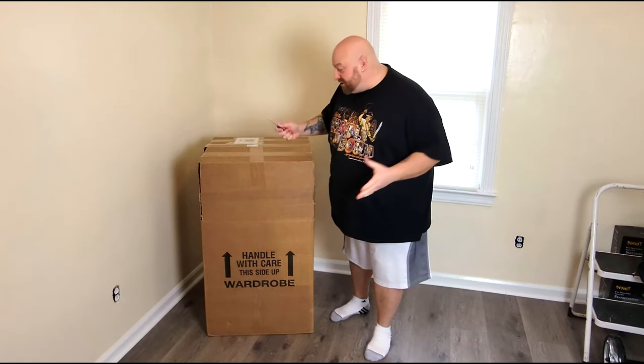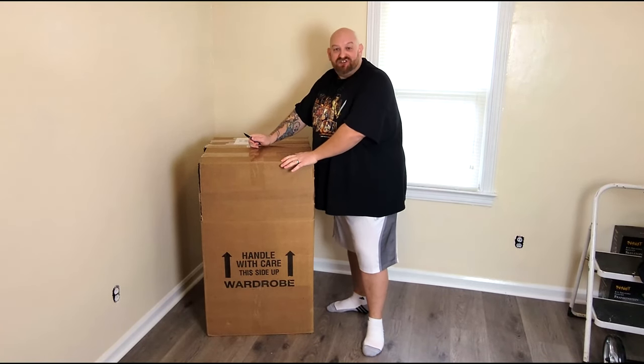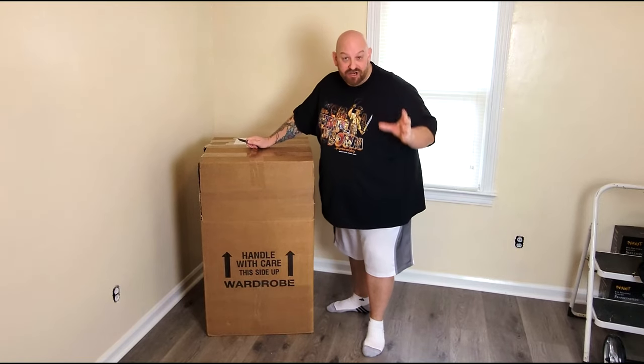Alright guys, the other day I did a short showing you that I got this ginormous box delivered straight to my front door.